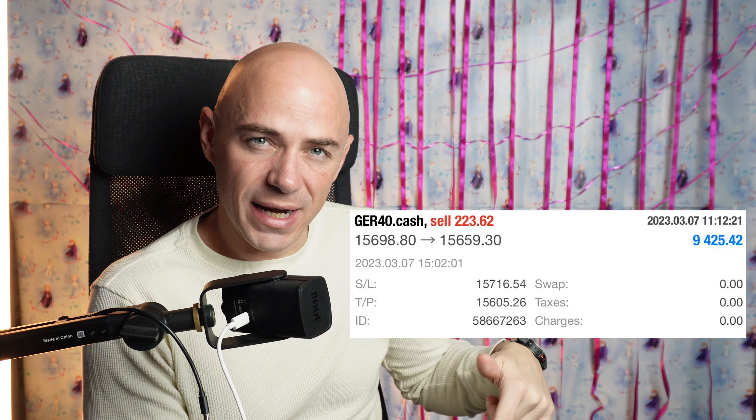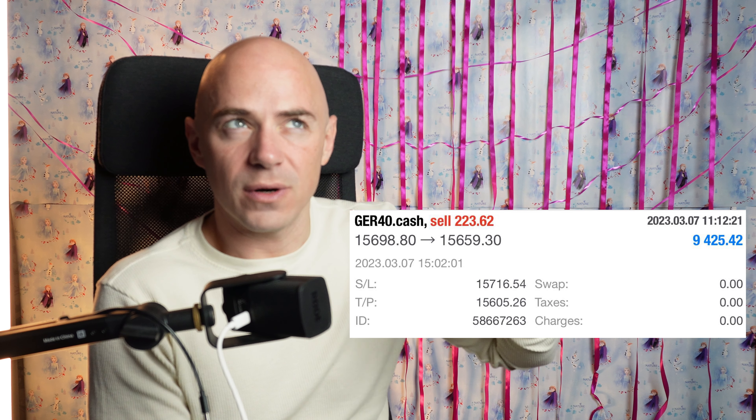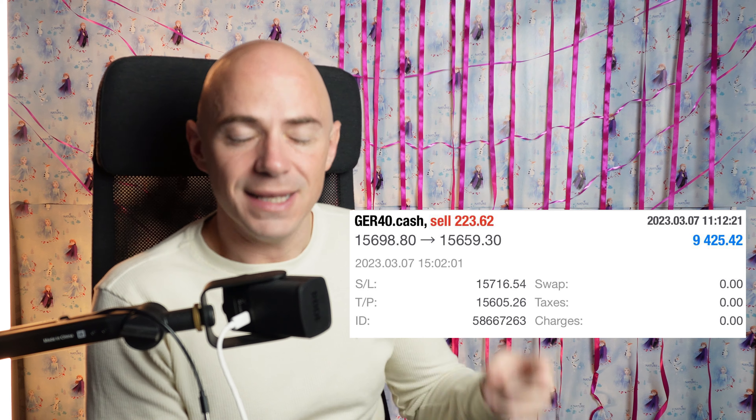Welcome back to the channel, everybody. My name is Artie and this is The Moving Average, a day trading education channel. In this video, I'm going to emphasize the importance of risk/reward ratios and how yesterday I made a trade that made me $9,400 some odd dollars. Let's get into it.